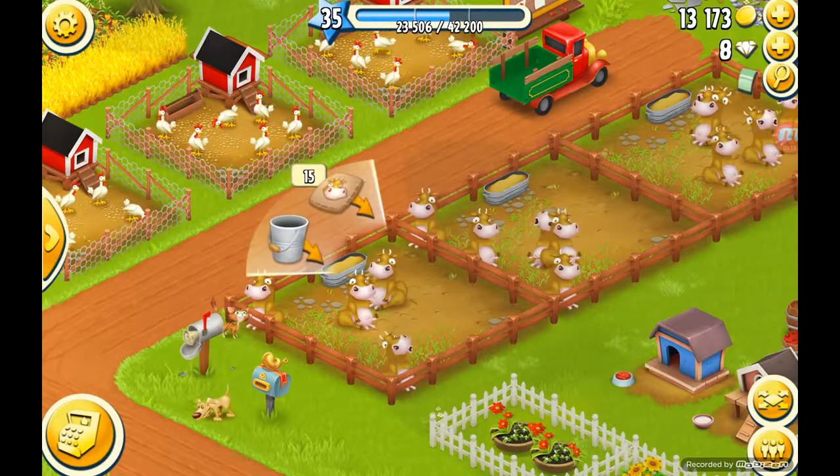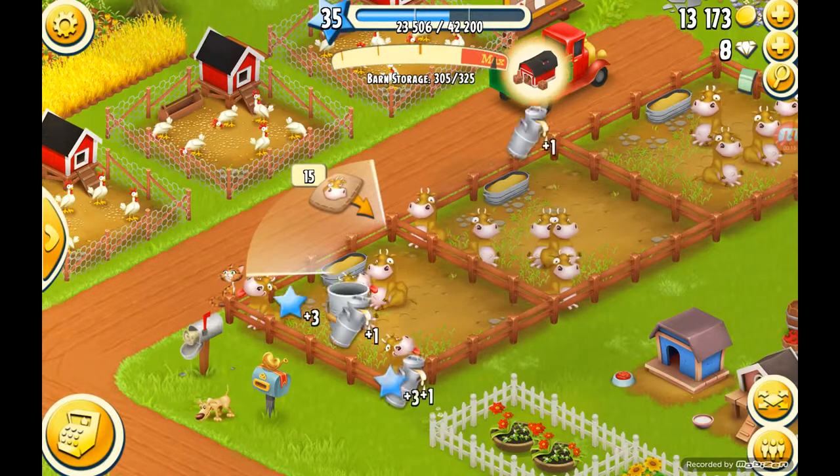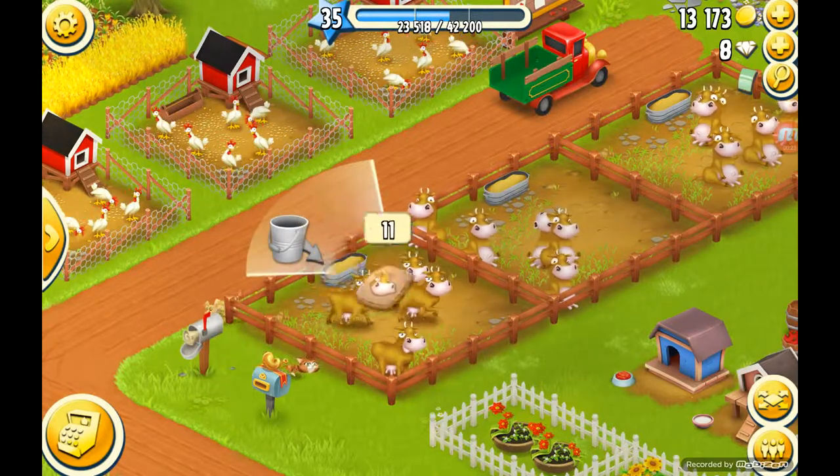So you just click on the cows and you see the little bucket is going to be lit up. And you drag it over the cows. And then you take the feed and you drag it over them too and you feed them.